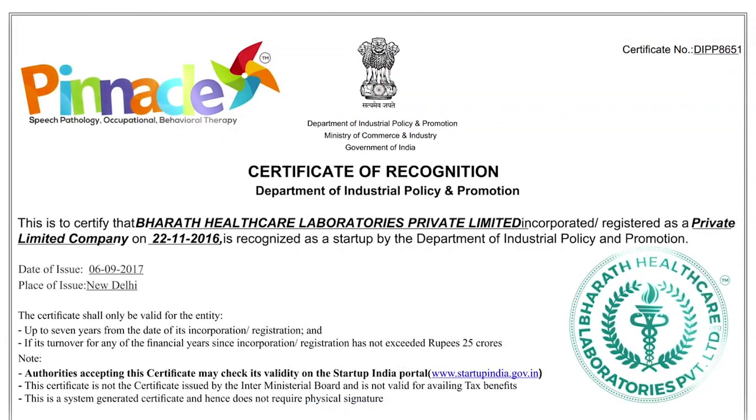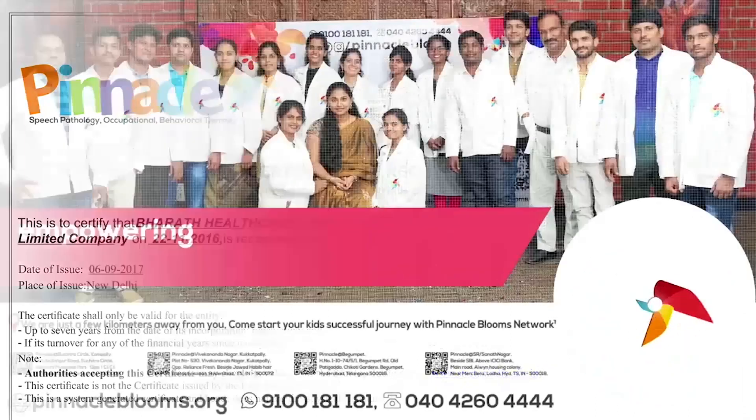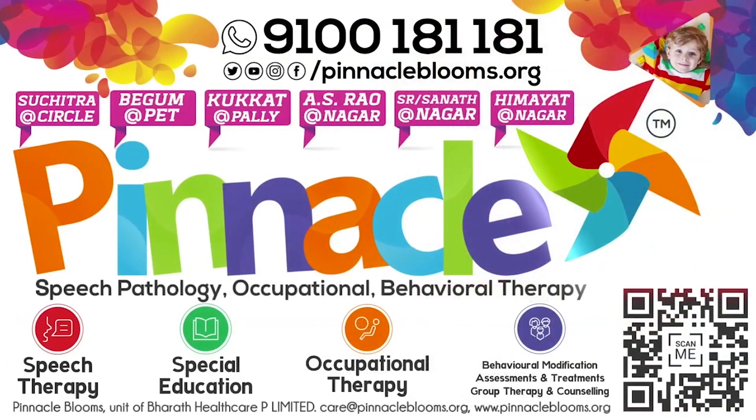Pinnacle Blooms Network is a special edu-healthcare unit of Bharat Healthcare Private Limited, a Government of India Startup India awarded futuristic health-tech organization. Contact us today at 91-0018-1181 for a free assessment.